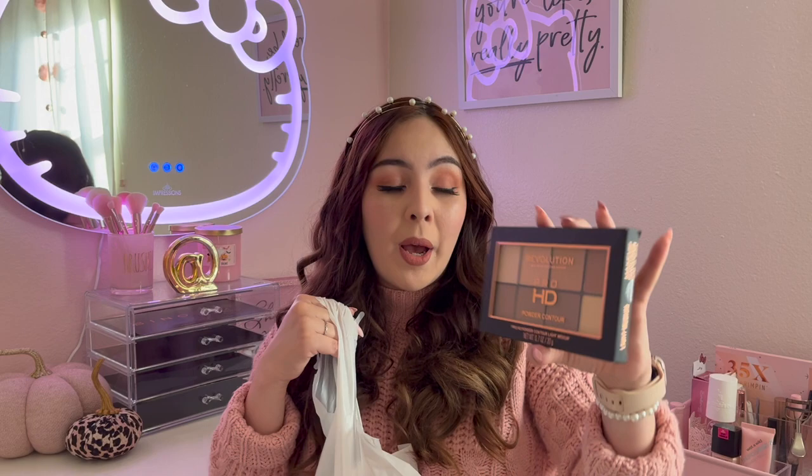This next item is the Makeup Revolution London Pro HD Powder Contour Palette and this one was $3.99. I got this because I hit pan on my Anastasia one and I feel like I'm the only one that still uses the Anastasia contour palette — I just never found another one I really liked. Comment below if you have a holy grail face powder and contour palette. It was $3.99 so not much to lose — hopefully it's good.